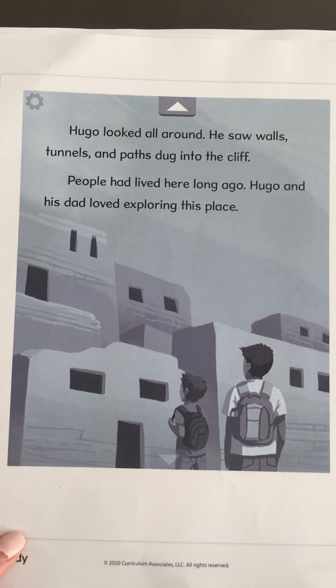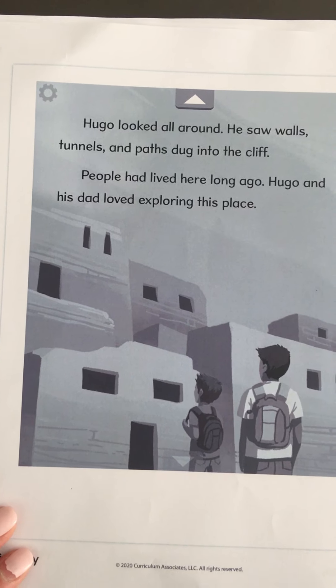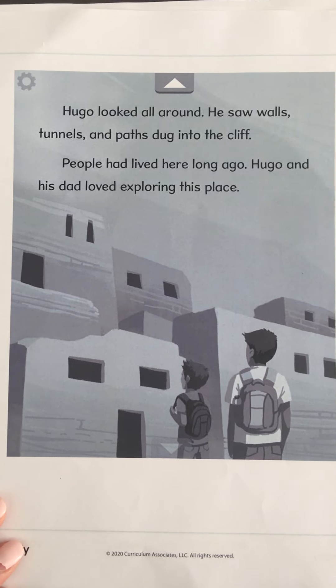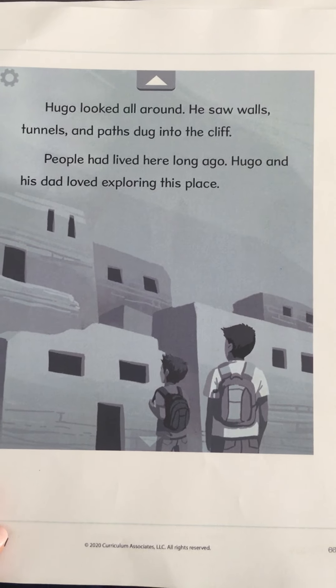I wonder where they are. I wonder if these were buildings from long, long ago. I see two boys in the picture, too. Let's read and find out.